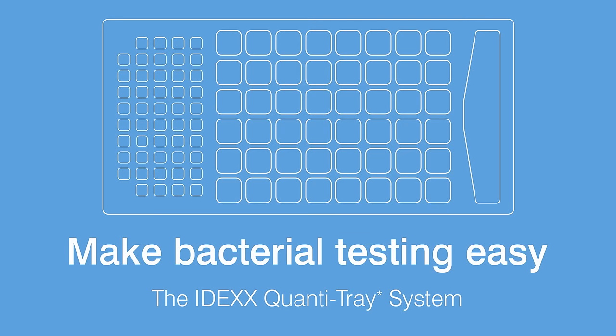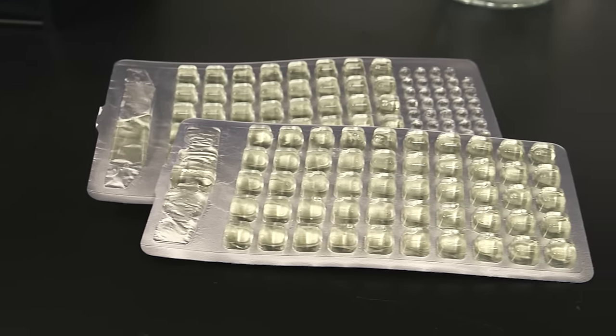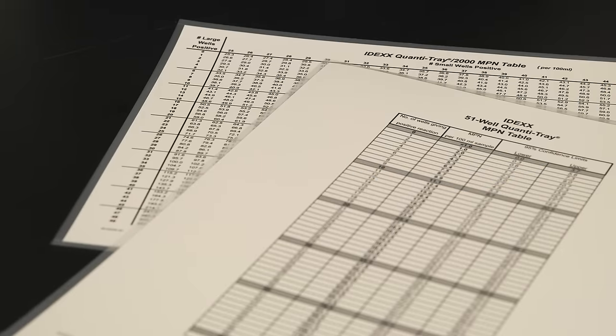There's an easier way to perform bacterial testing in your wastewater facility: the IDEXX Quantitray system. This single platform has different reagents that allow you to test for fecal coliforms, E. coli, and enterococci.